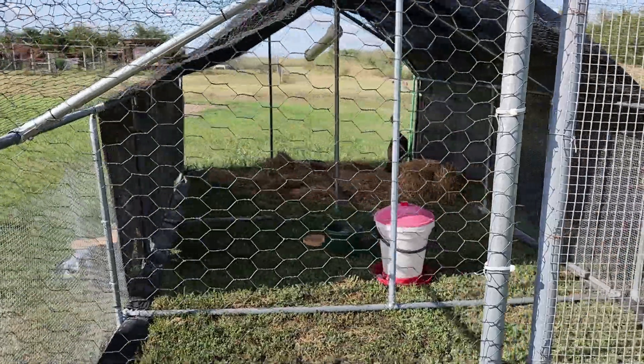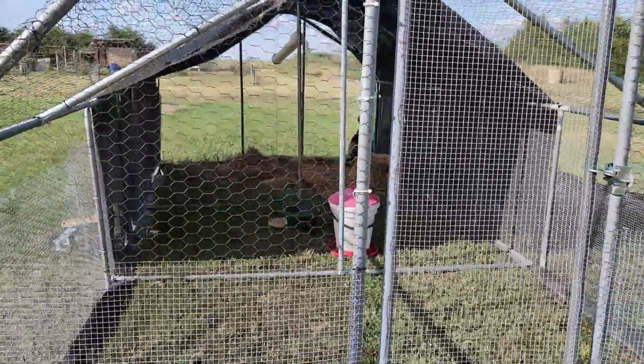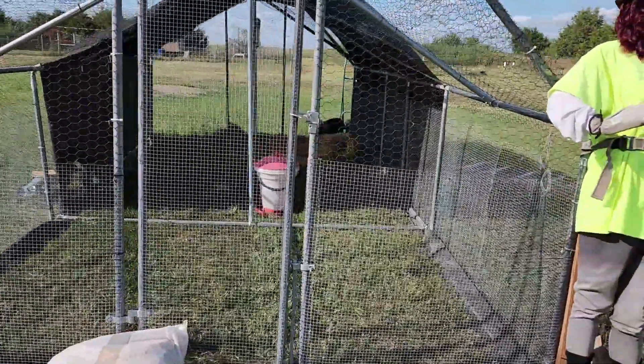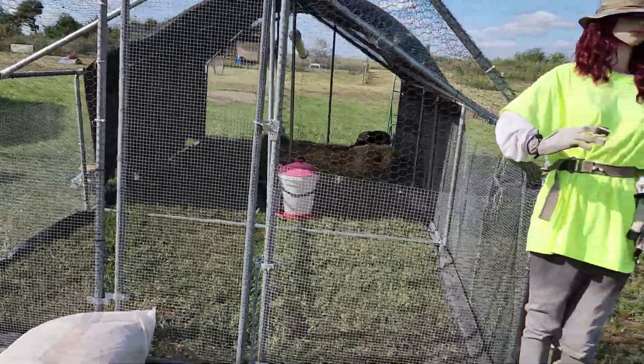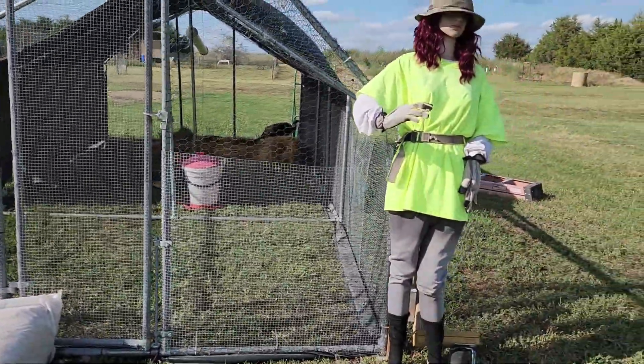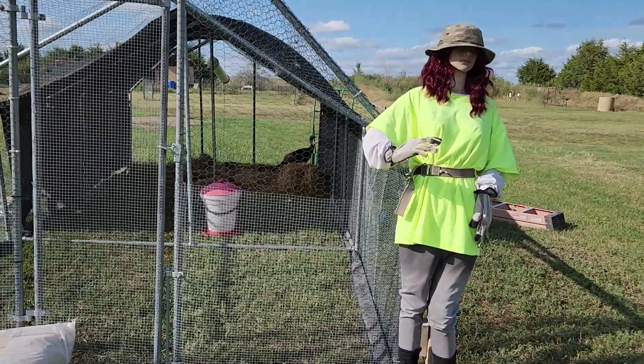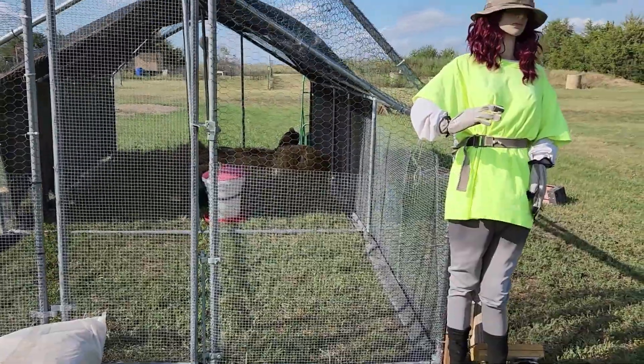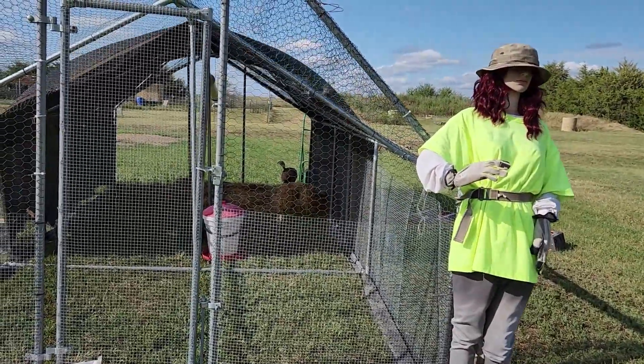We've covered it with a shade cloth and it's nice and big for her and her baby, and it lets them be pretty close to outside. We got shade on it. Todd moved Ginger over here and he said that Lucy was not impressed — she hissed at her a little while.